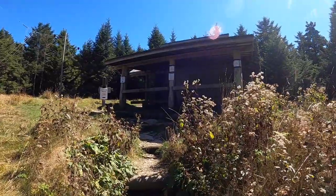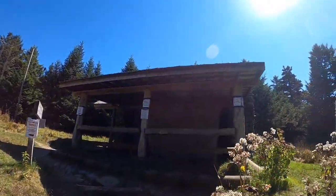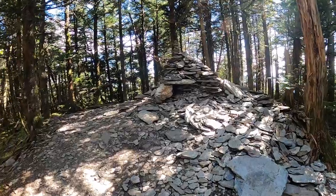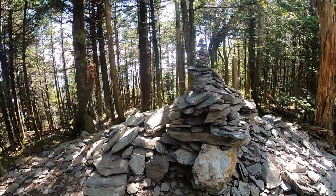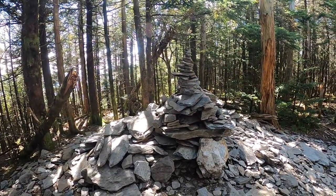On the way to Myrtle Point you'll see the Mount LeConte backpacking shelter, which was closed due to aggressive bears. This cairn is actually the true summit of Mount LeConte at 6,594 feet — that's why we're visiting the viewpoints, because no one wants a picture with a pile of rocks.